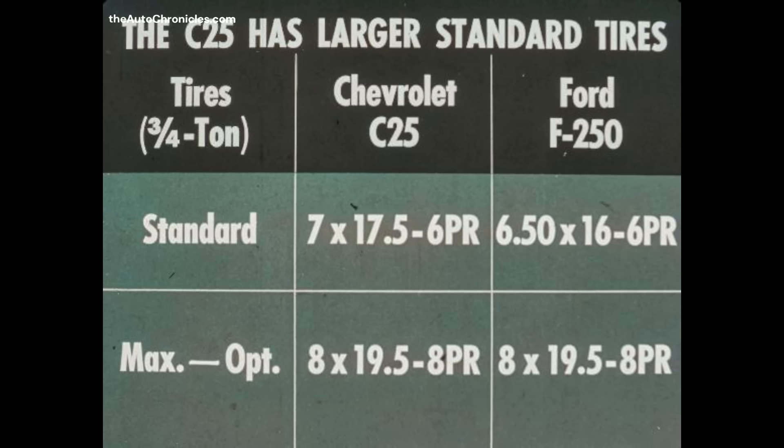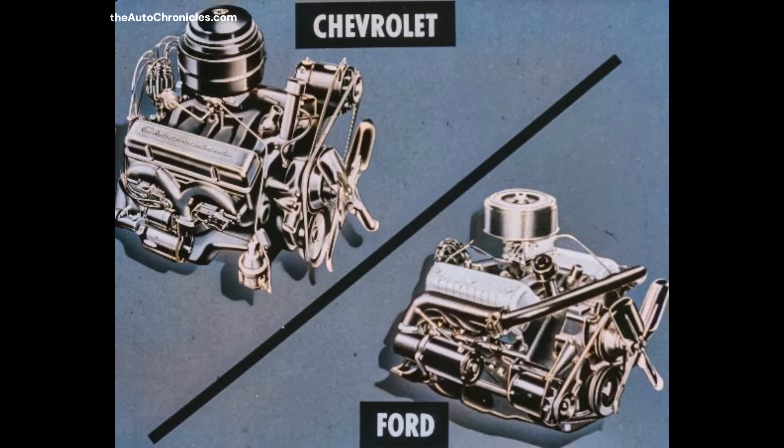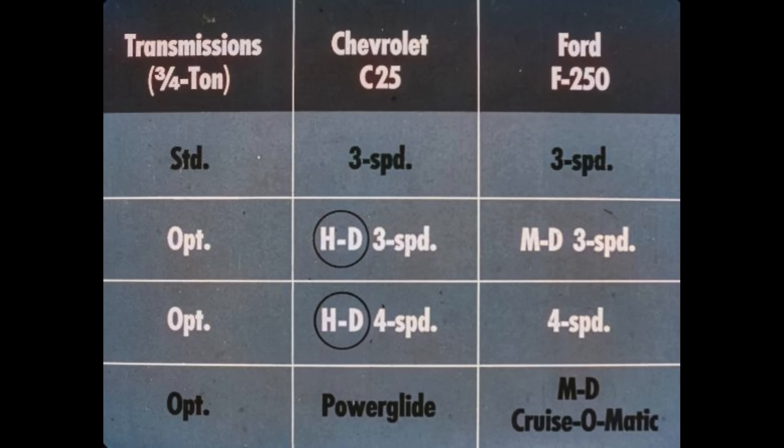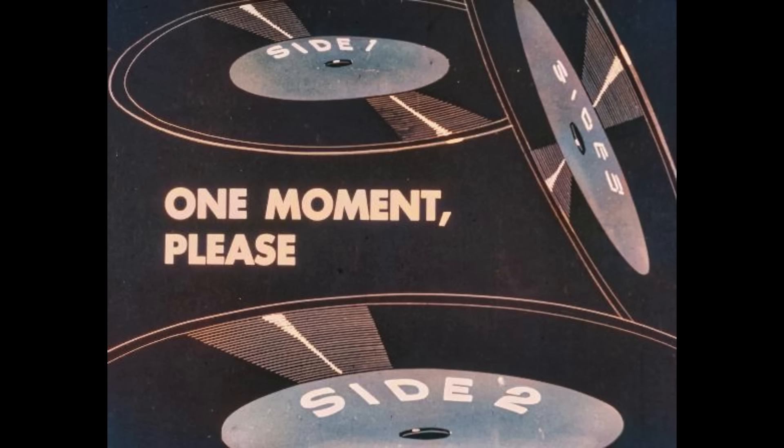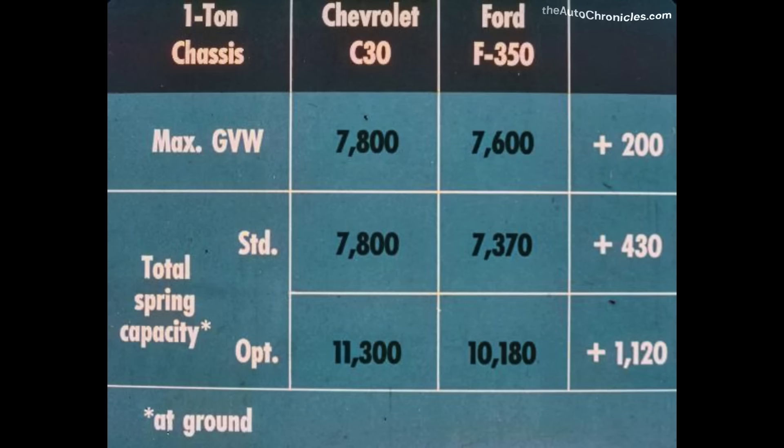Another dollar-and-cents advantage the customer gets with Chevrolet. Engines and clutches on three-quarter ton models are the same as those used in the half-tons. Again, Ford falls short of Chevrolet's performance and advanced powertrain components. Chevrolet and Ford offer the same number of transmissions in three-quarter ton models; however, Chevrolet's optional three-speed and four-speed have heavy-duty ratings — transmissions that'll provide extra service and extra durability. Chevrolet's cab, body, and sheet metal advantages found in the half and three-quarter ton pickups are also found in the one-ton models.